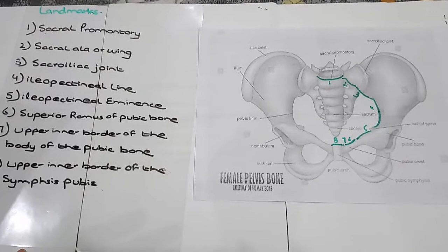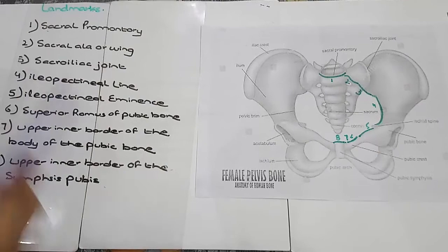Midwives need to be familiar with the fixed points on the pelvic brim that are known as landmarks. There are basically 8 landmarks.